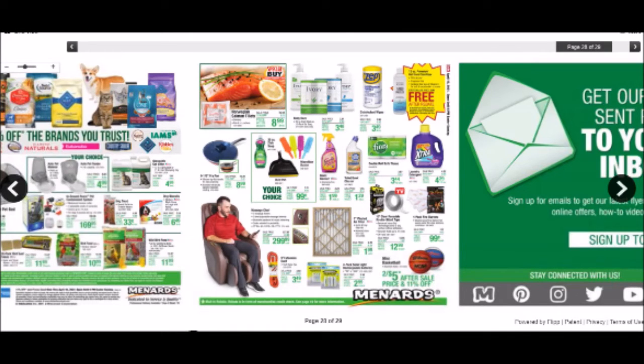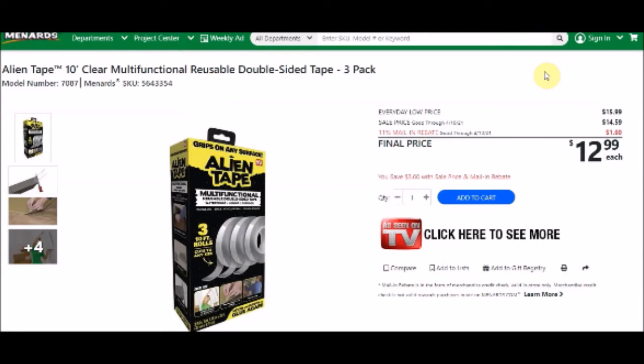They have a 10-foot clear reusable double-sided tape, also called nano tape. This is Alien Tape — a 10-foot clear multi-functional reusable double-sided tape, three-pack. SKU number is 564333-54. Everyday low price is $15.99, sell price is $14.59 — $1.60 coming off for the 11% sale, bringing the final price to $12.99.